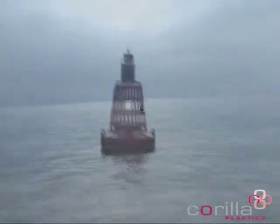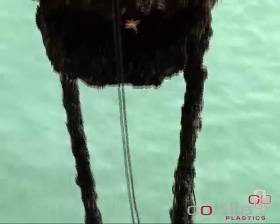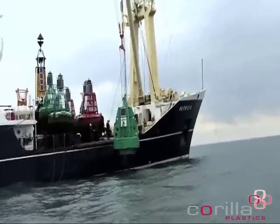Around the coast of Britain, Asian metal navigation buoys are being replaced by lighter, more durable and less expensive plastic buoys, designed and manufactured by British company Corilla.